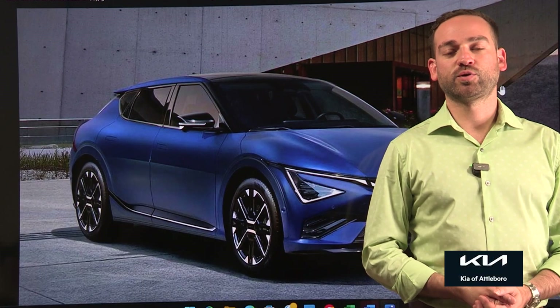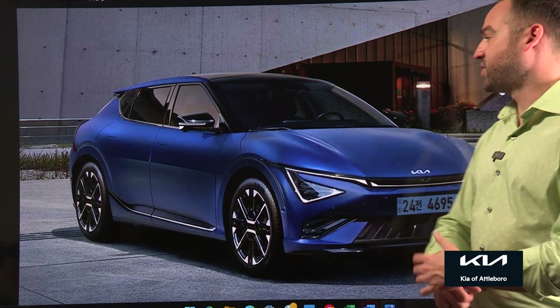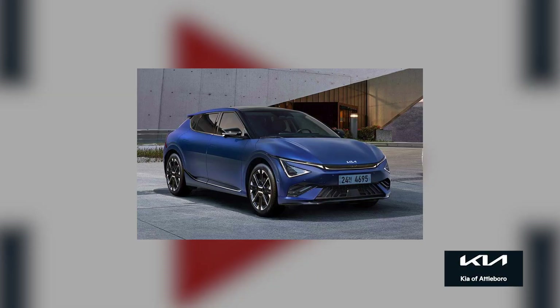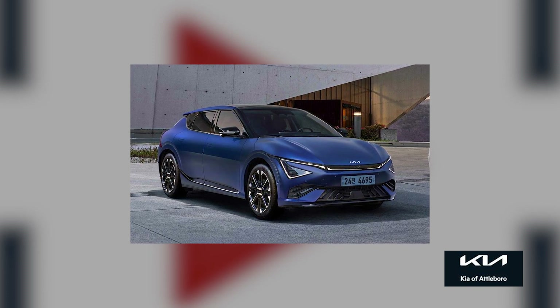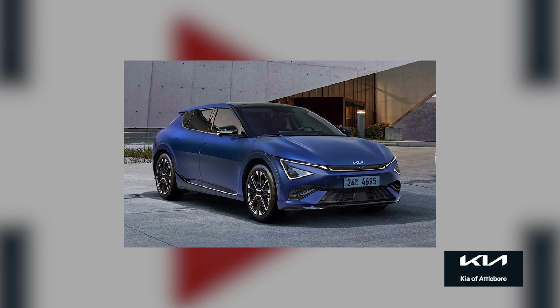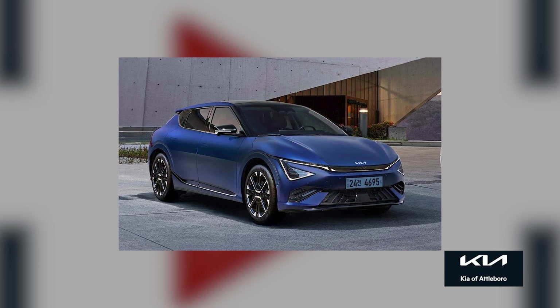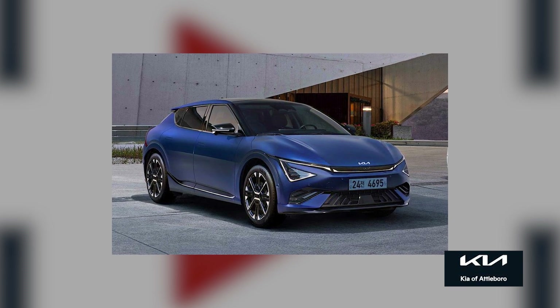Next up, Kia for the 2025 model year is making a refreshed version of its very popular EV6. The 2025 EV6 has a new battery pack that increases from 77.4 kilowatt-hours to 84 kilowatt-hours, improving range. The new EV6 also sports tweaked styling with updated headlights and C-shaped LED running lights.